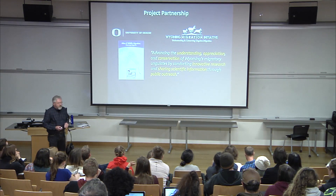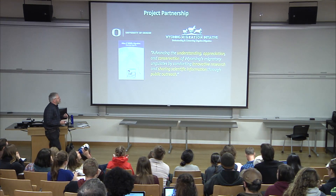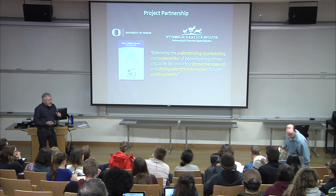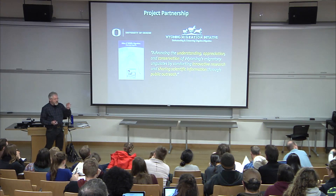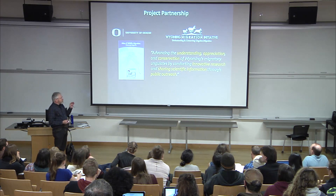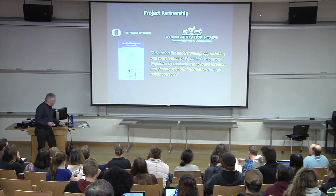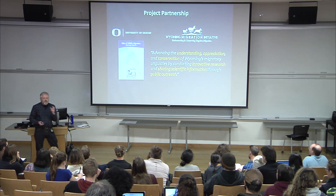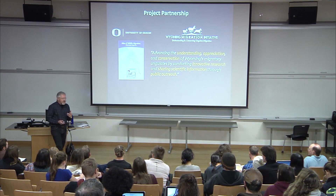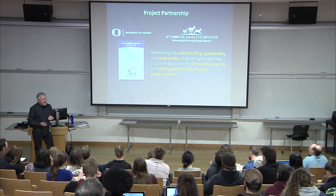This project is really a partnership between the University of Oregon and the University of Wyoming Migration Initiative, which is a joint USGS co-op within the University of Wyoming at Laramie. They approached us after they saw the Atlas of Yellowstone, and said they'd really like to have an atlas like that to pull together all the science, research, and data — studying ungulates in Wyoming with a particular focus on migration.